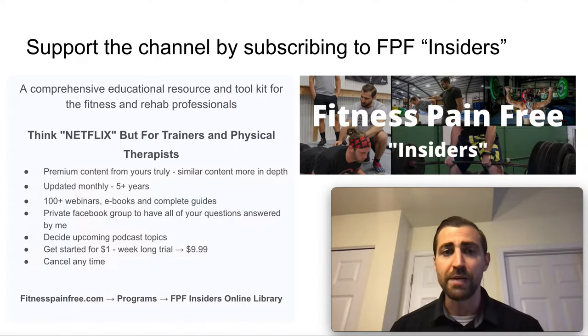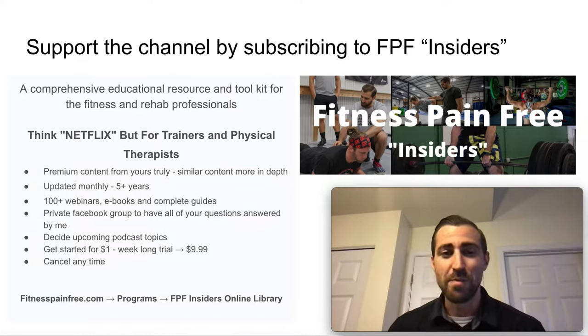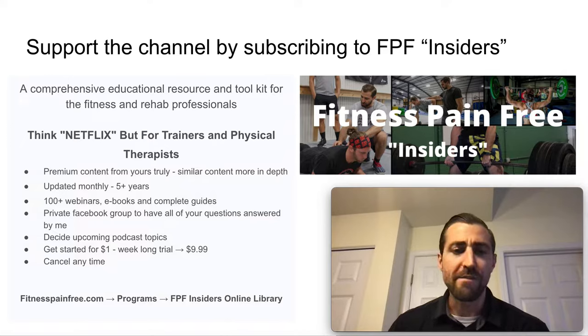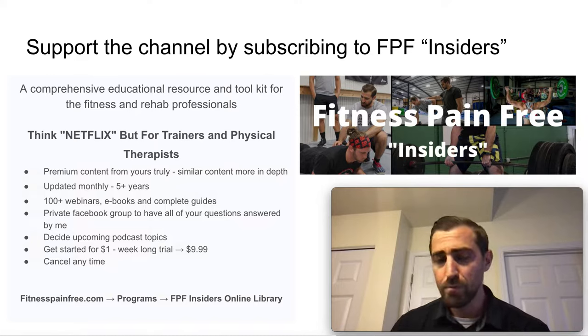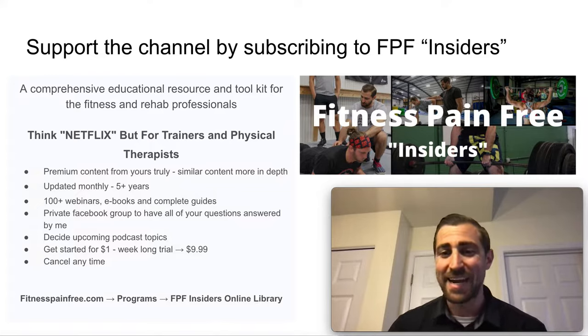If you want to support me even more, please consider subscribing to my Fitness Pain-Free Insiders. It is a comprehensive educational resource and toolkit for the fitness and rehab professional — think Netflix, but for trainers and physical therapists. This is all of my most premium content, updated every single month for the past five or so years. There are 100-plus webinars, eBooks, and complete guides, a private Facebook group to have your questions answered by me, and you can get started for just $1. Head to fitnesspain-free.com, click on Programs, then Fitness Pain-Free Insiders Online Library — one week for $1, then $9.99 per month.